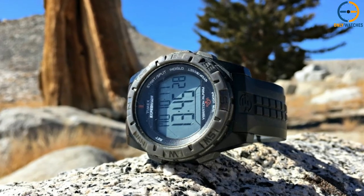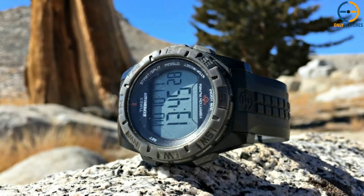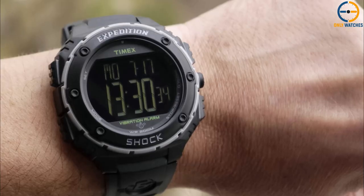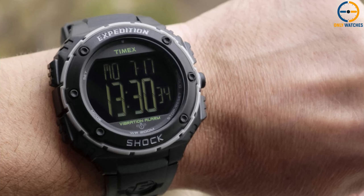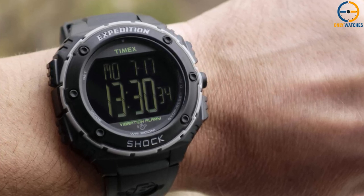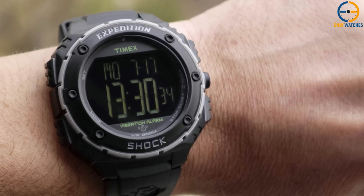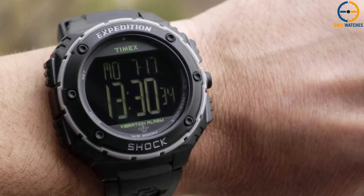Not only does it have built-in GLONASS and GPS sensors, but it also has a three-axis compass, gyroscope, altimeter, and barometer — all designed with a tactical application in mind. In addition, it can track your heart rate and features a titanium bezel coated in durable DLC, with buttons made of stainless steel.